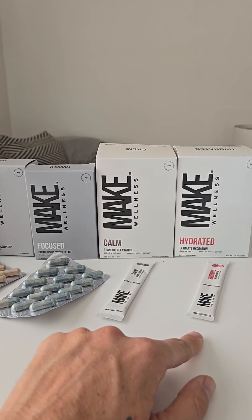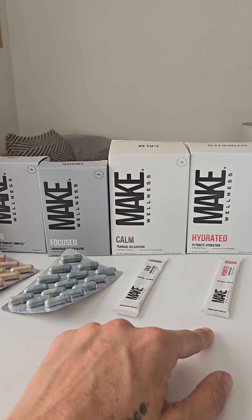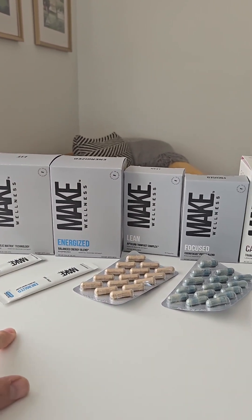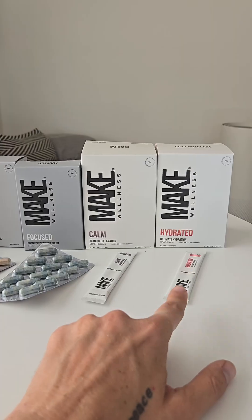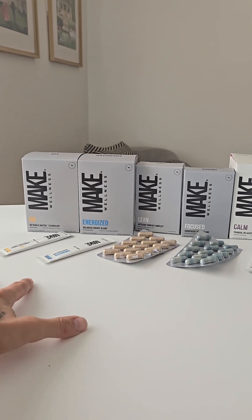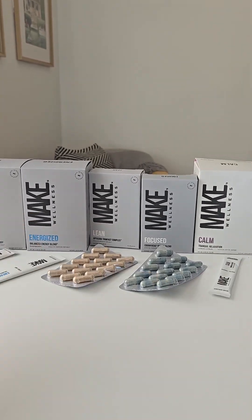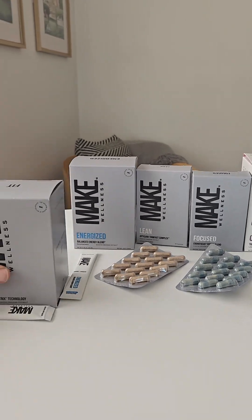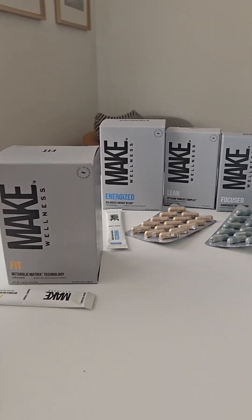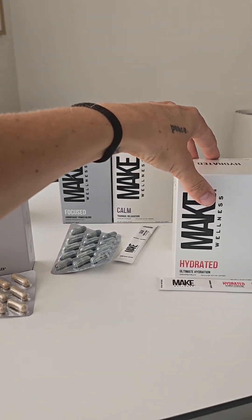And Hydrated — remember I was saying that with the cells, we need this message to lock onto the cells. When we're taking these peptides, we need the cellular membrane to take up the message, and that's where these electrolytes come into play. In a perfect world I would suggest getting the whole thing, but if I had to choose just a couple of products and you're thinking of body recomposition, I would do Fit with Lean and Hydrated.